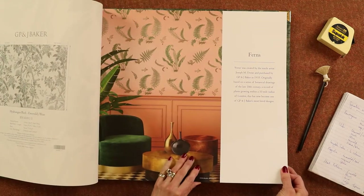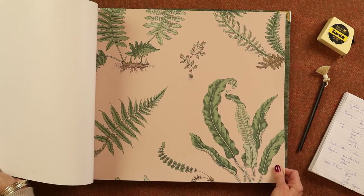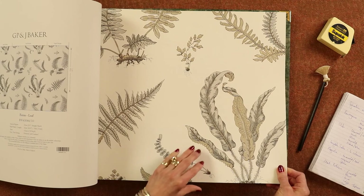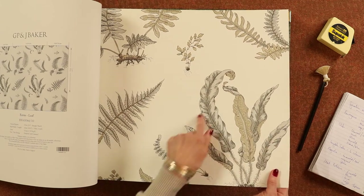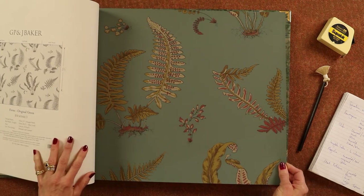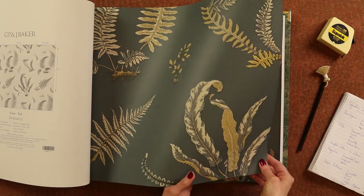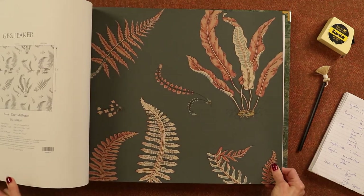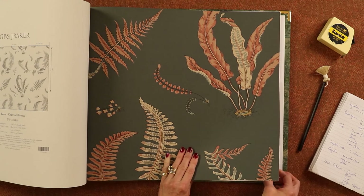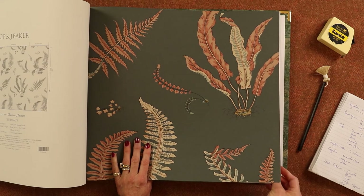Ferns — a classic Baker's wallpaper, and now they've just got a few more colours to add to it. So you've got the blush with green, a softer leaf green, a dub grey metallic with silver highlights, the original green, the teal which is rather striking, a charcoal and bronze, and then this one I think is really really pretty — coral and charcoal with some aqua in it too. Very nice paper. These ferns suit all sorts — from kitchens, conservatories, to sitting rooms. They look lovely anywhere.